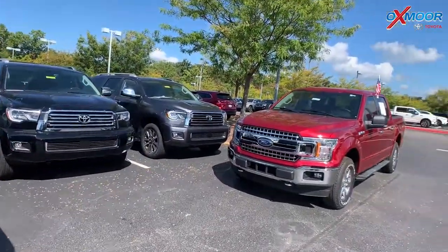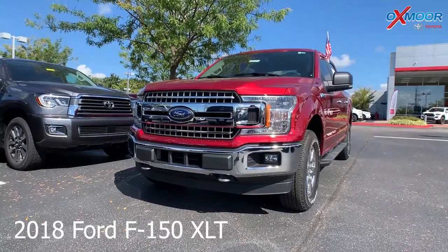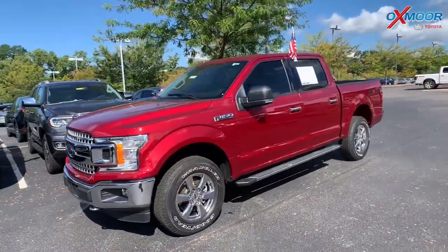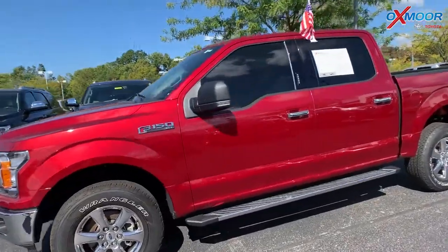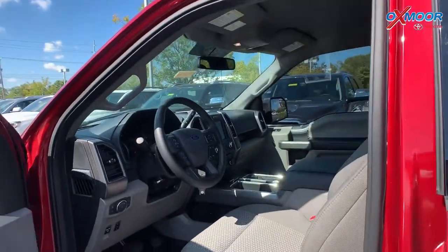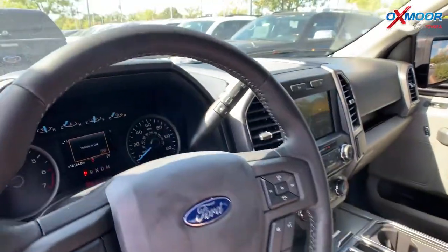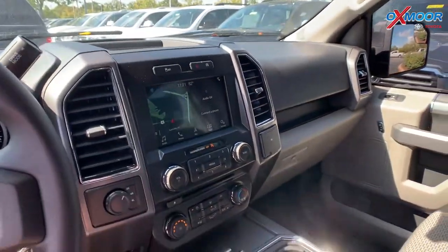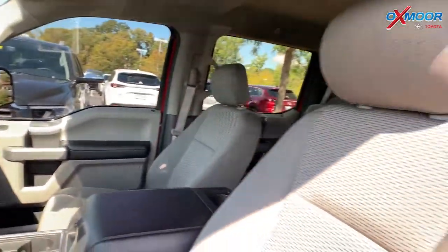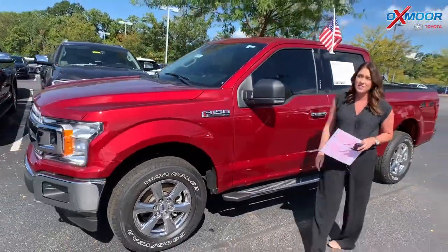For our last one, this is a 2018 Ford F-150 XLT four-wheel drive. Exterior color is Ruby Red Metallic Tinted Clear Coat. This vehicle has navigation, a backup camera, and Bluetooth. Interior color is Dark Earth Gray. Mileage on this is 16,116. Price is $34,995, and this is one of the best values within 150 miles.